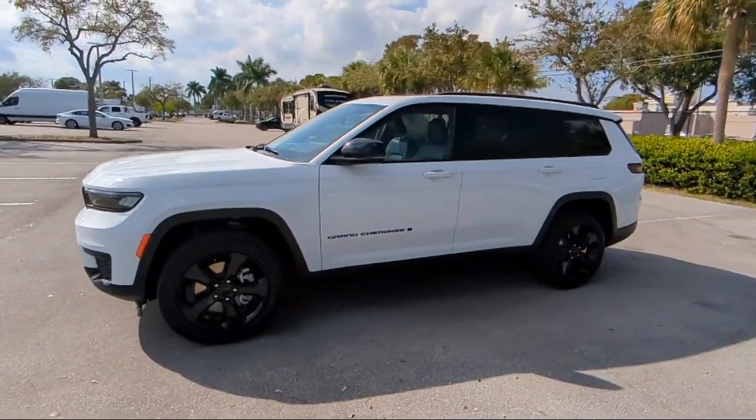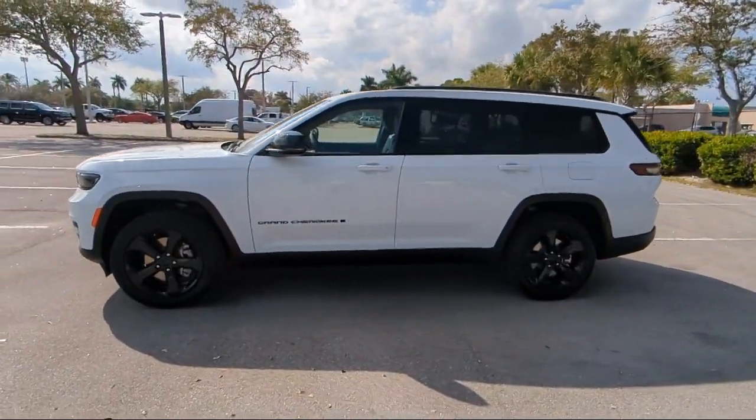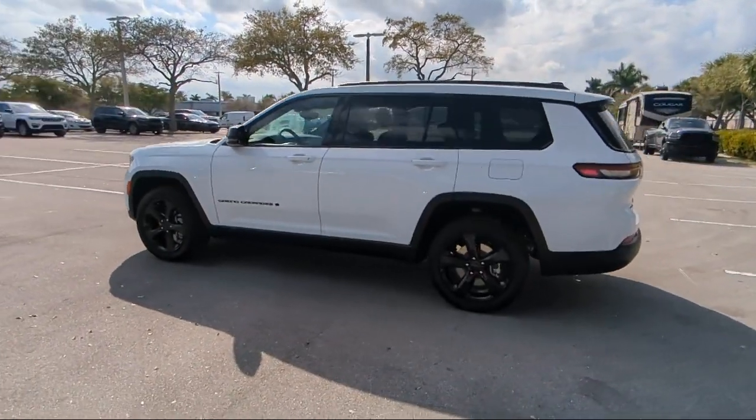So come visit us today at Arego Chrysler Dodge Jeep Ram Margate, and remember, you gotta go Arego.